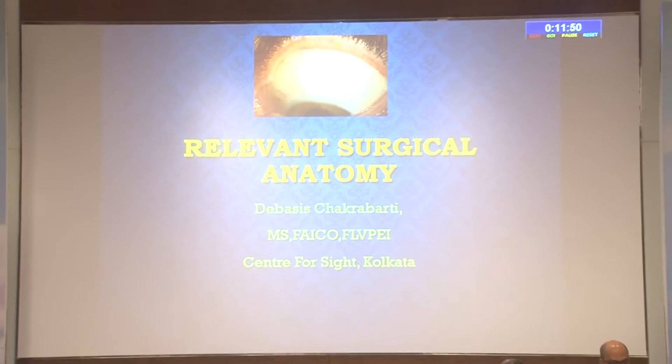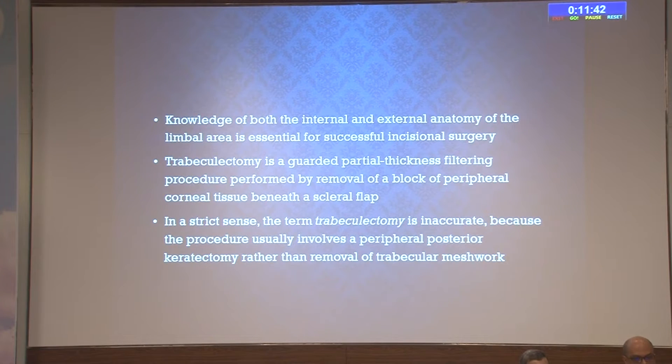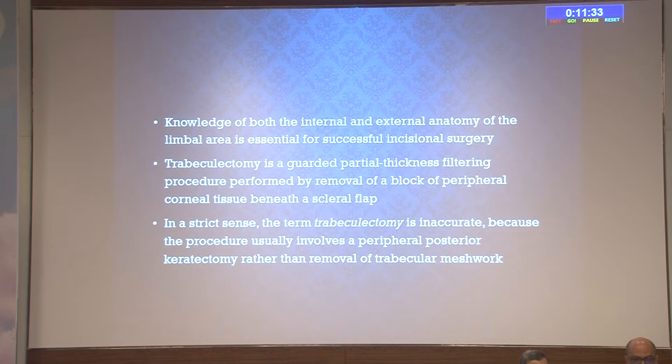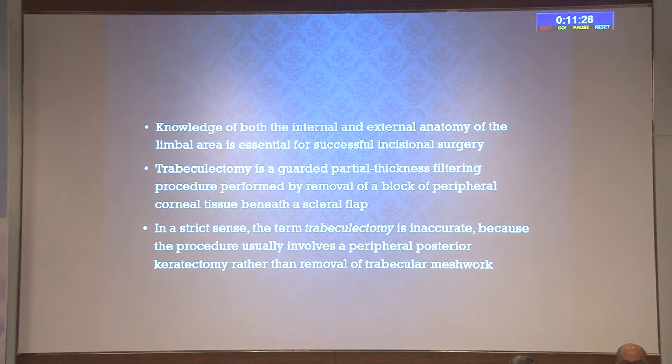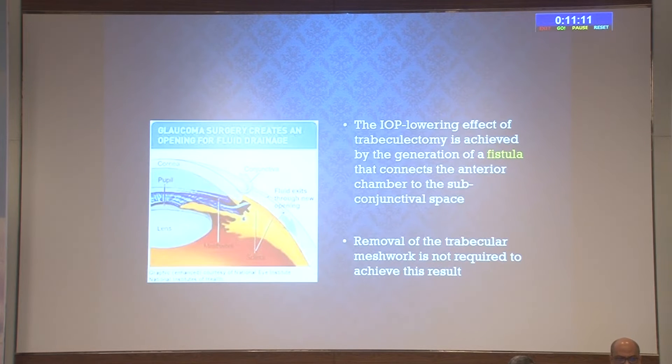We start with relevant surgical anatomy because whatever glaucoma surgery we do—whether trabeculectomy, valve implant, or MIGS—we must be acquainted with surgical anatomy so that treatment outcomes are optimal. Knowledge of both internal and external anatomy of the limbal area is essential for successful incisional surgery. Trabeculectomy is a guarded partial-thickness filtering procedure performed by removal of a block of peripheral corneal tissue beneath the scleral flap. Although named trabeculectomy, it is somewhat a misnomer because most of the time we remove a piece of corneal tissue—a peripheral posterior keratectomy rather than removal of trabecular meshwork.